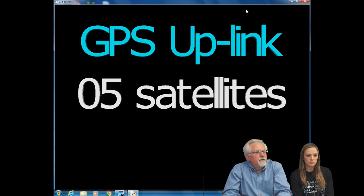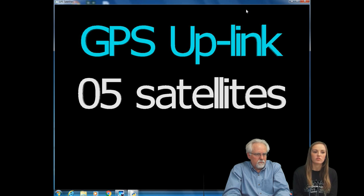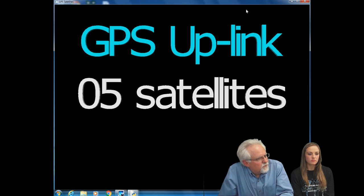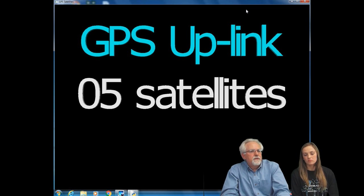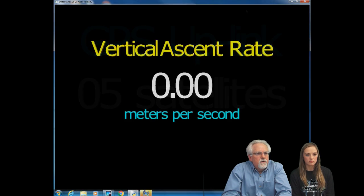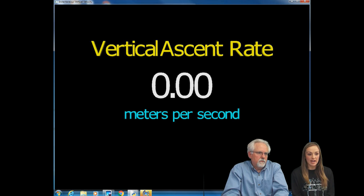The GPS uplink — what is that showing? That is showing how many satellites. We usually like to have around eight to ten satellites because then our data is much more precise. Five satellites is okay for now since Jack isn't in very good range of the antenna right now — he's probably out there under the trees. We typically see nine or ten satellites here. And the next graphic shows the vertical ascent rate — that should be around four to five meters per second, but since Jack is just outside holding the package and not ascending vertically, it is zero.